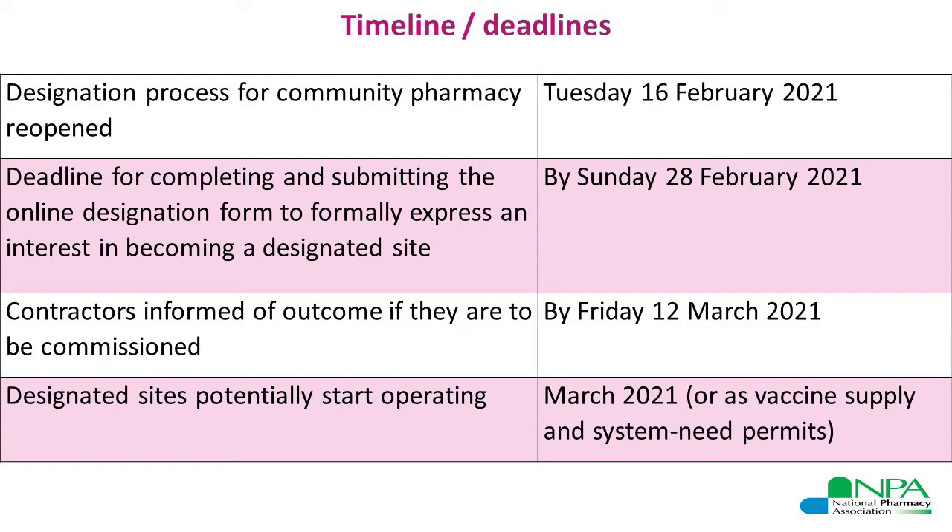Following the end of the deadline, NHS England teams will assess the applications and contractors will be informed of the outcome if they are to be commissioned by Friday the 12th of March. It is expected that designated sites might potentially start operating from March, but this will be dependent on the available vaccine supply in the country and also the system needs in the local area.